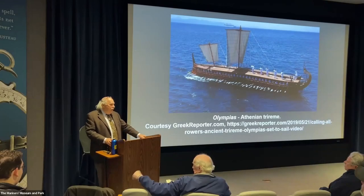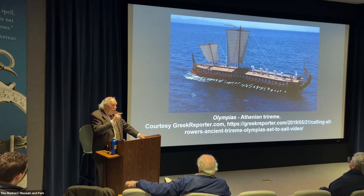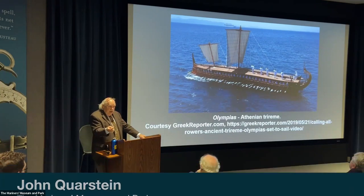One of the most dramatic scenes of the Civil War at sea would be here off of Newport News Point on March 8, 1862, when at about three o'clock in the afternoon, the CSS Virginia, also called the Merrimack, will ram the USS sloop of war, the Cumberland.